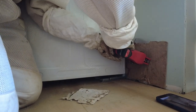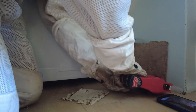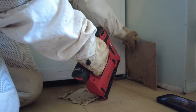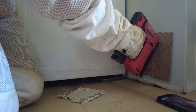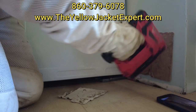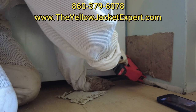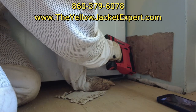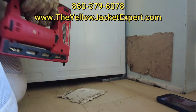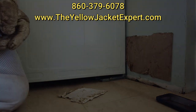Actually, these yellow jackets did a tremendous amount of damage — they just chewed into this so bad. The stapler ran out of staples. So that's how you get rid of a yellow jacket nest.